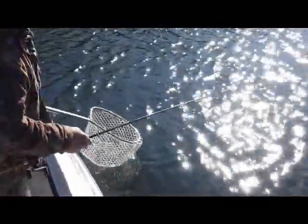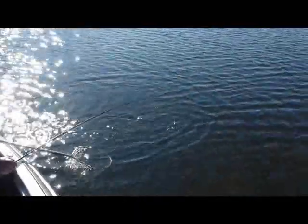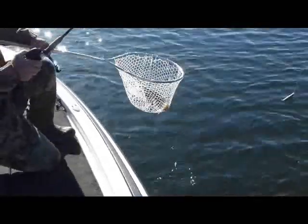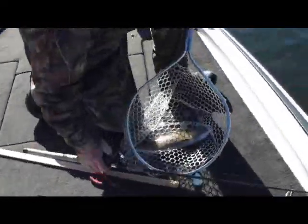Looks like a little nail here we got. Again, not a real big fish — a little bit bigger now. Sockeye in Lake Pleasant are not really big fish, usually between 17 and 22 inches. This is a small male right here. He was really pulling good there.